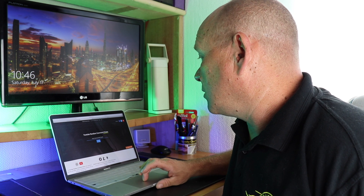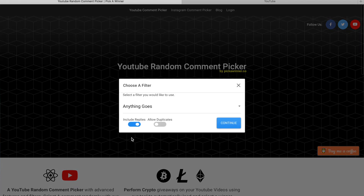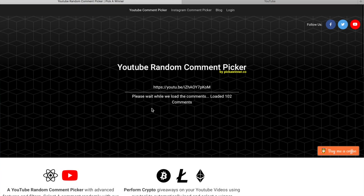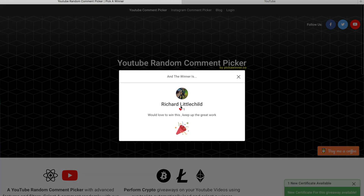I've loaded the URL into the random comment picker, pressed fetch — not including replies and not allowing duplicates so everybody gets one chance — then pressed continue. It's now fetching all the comments: 269 comments, so thank you to everybody that commented, that's really good. Pick a winner and the winner is Richard Littlechild.